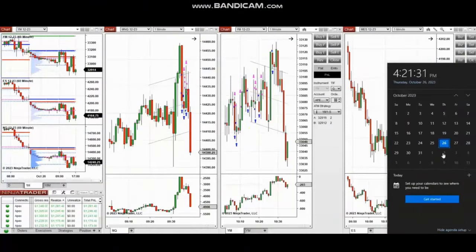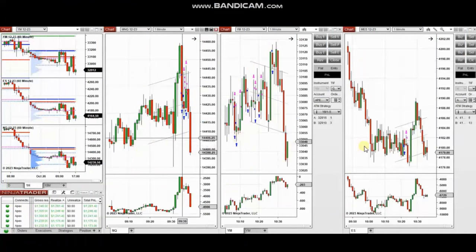The next few trades are those that I have taken during the New York market session. A video with detailed explanation was sent to students yesterday, so I'm going to replay the video here for you.